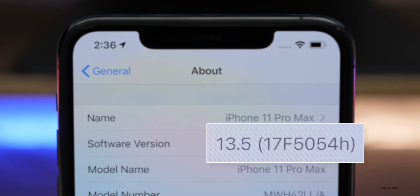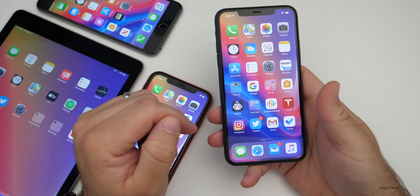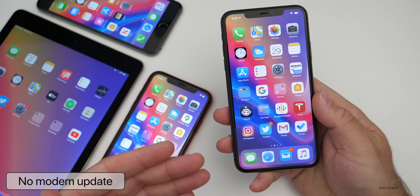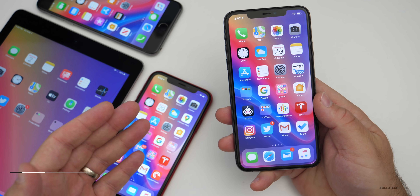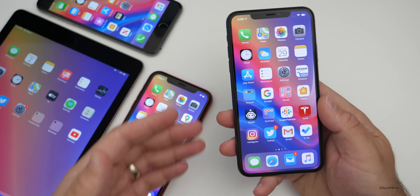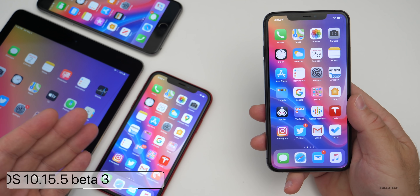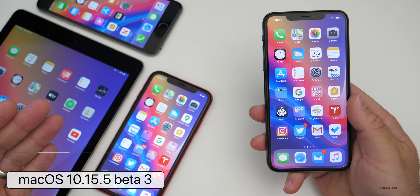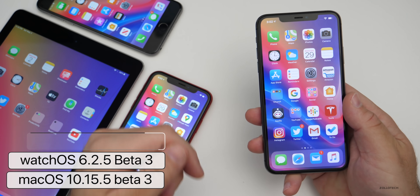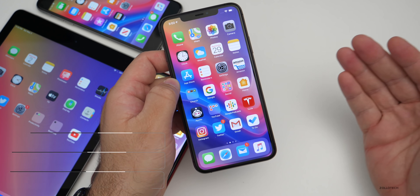This build is bringing a few new features. The first thing it doesn't bring is a new modem update, so if you were having issues with LTE connectivity or WiFi, don't expect that to be fixed. Apple also released macOS Catalina 10.15.5 beta 3, watchOS 6.2.5 beta 3, and tvOS 13.4.5 beta 3 to developers.